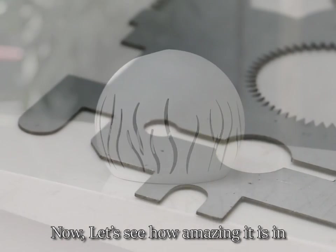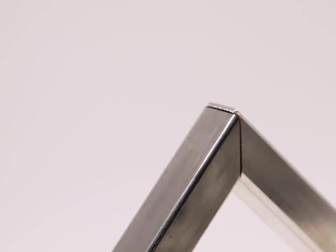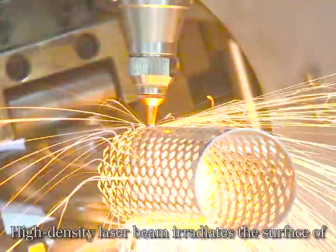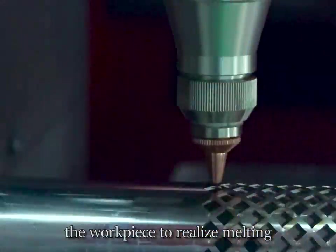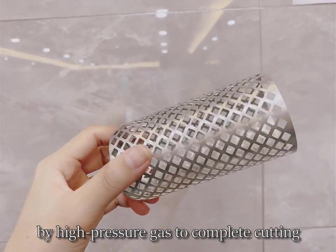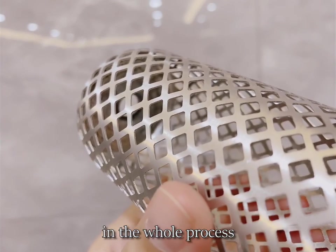Now, let's see how amazing it is in the metal lamp processing industry. Number one: non-contact processing. A high-density laser beam irradiates the surface of the workpiece to realize melting, and then the slag is blown away by high-pressure gas to complete cutting. There is no contact and deformation in the whole process.